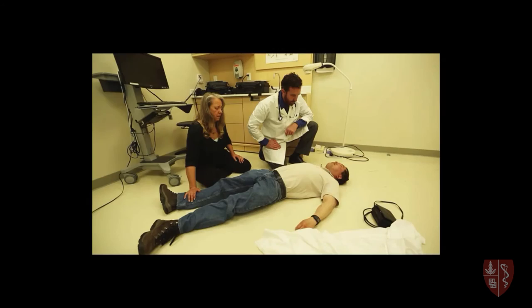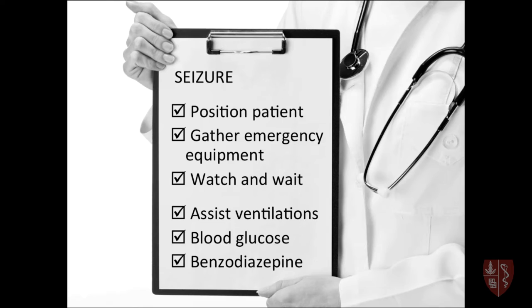Well, in those first few moments, what you do and how you do it can make a huge difference. In this short CME course, we'll review six important office emergencies through a case-based format, including chest pain, syncope, anaphylaxis, seizures, asthma, and cardiac arrest.